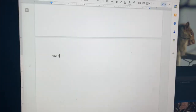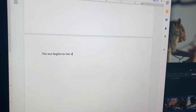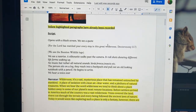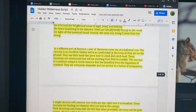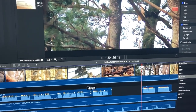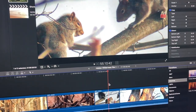For most movies, the scripting process is done well before the rest of the film is produced. However, with a wildlife film, you have no idea what you're going to come across out there. Because of this, I had to write the script both during and after production. Finally, once the script was all put together and I had all the right footage, it was time to start editing. Editing is easily the most strenuous process, since it involves long hours staring at a computer screen. For this movie, I used Final Cut Pro to edit together the footage.